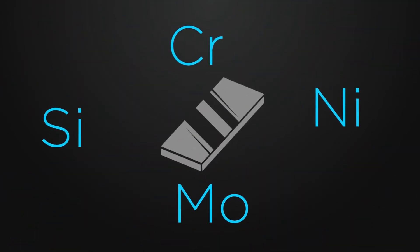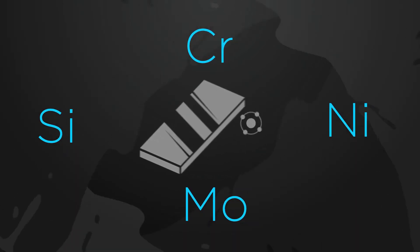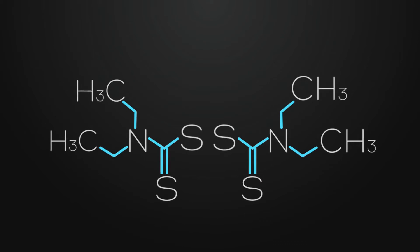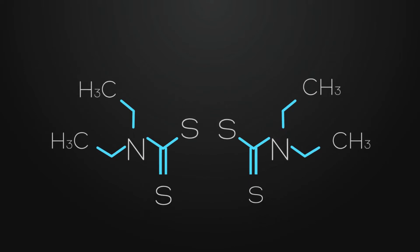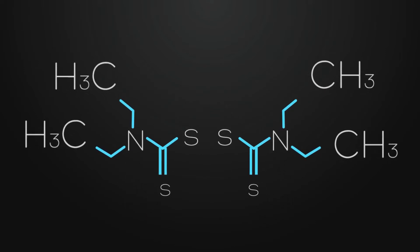First, we'll start with the steel. Steel is a mixture of iron and other metals, primarily carbon. When two or more metals are combined together, it's called an alloy. Stainless steel is an alloy of chromium, steel, and nickel. The chromium gives stainless steel the ability to be corrosion resistant.